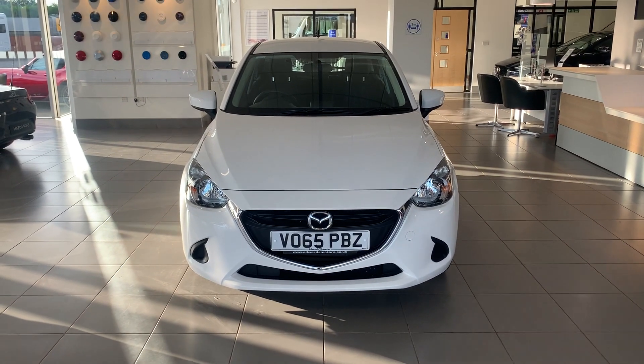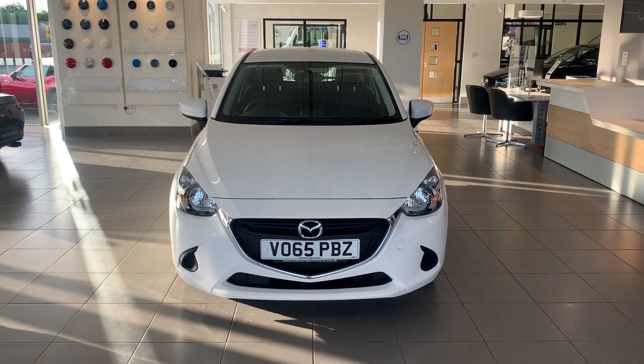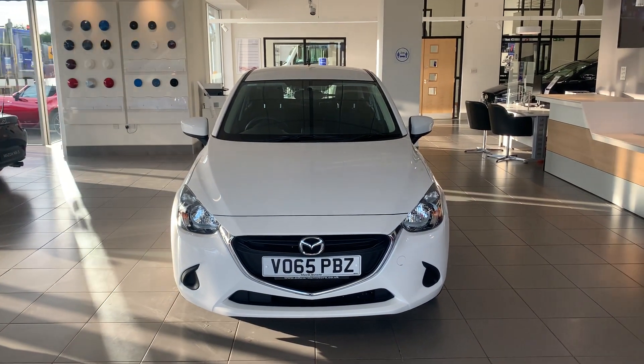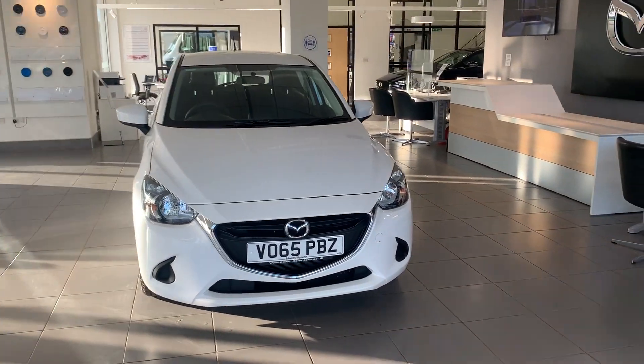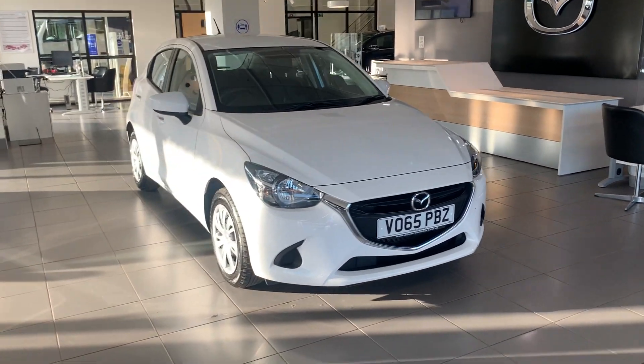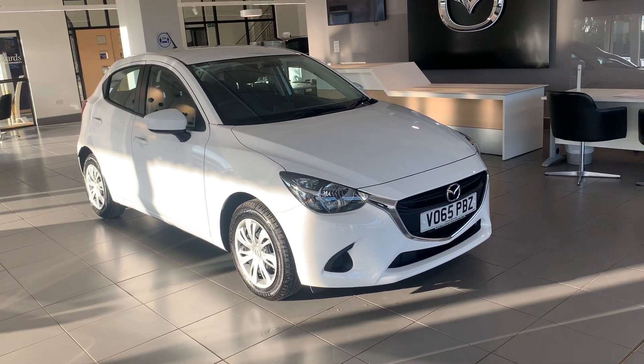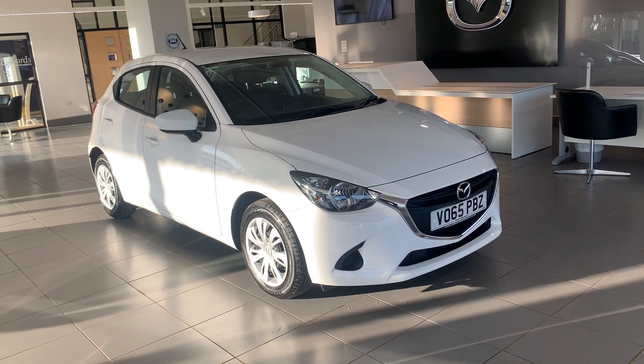Welcome to Edwards Mazda. My name's Charlie and today I would like to show you around the 65 plate Mazda 2 SE in arctic white. This is a 1.5 litre petrol manual. It's done 30,580 miles and has one previous owner from new.